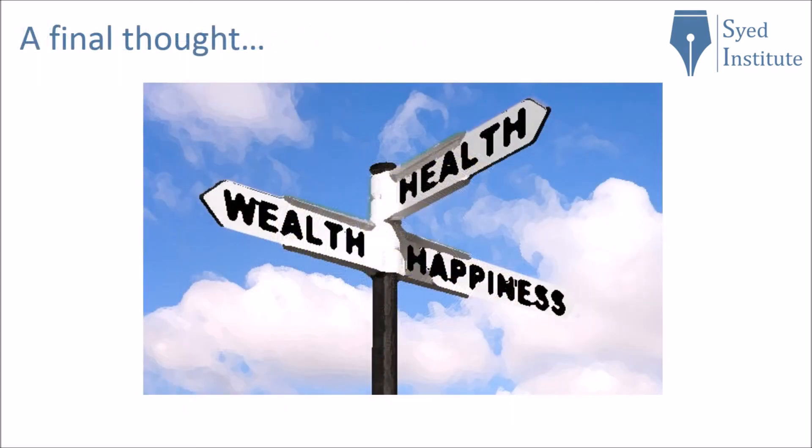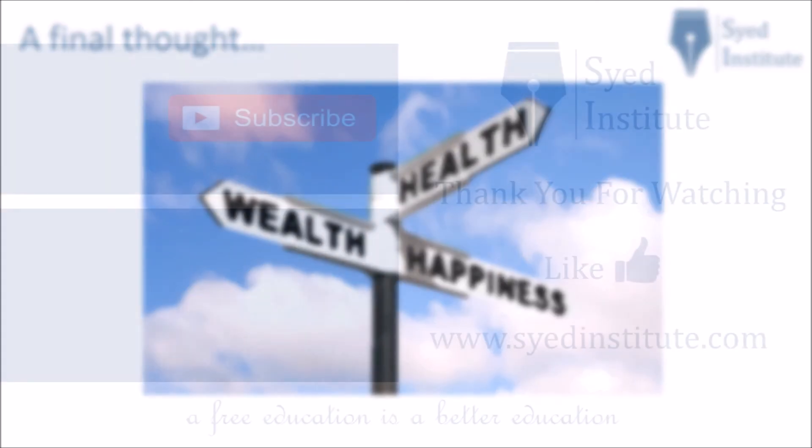A final thought: yes, there is a lot of money to be made or lost with the wave of cryptocurrencies. However, let us remember that money is not the be-all and end-all for happiness. Anyway, thank you for watching — remember to like and subscribe, and I will see you on the next video.